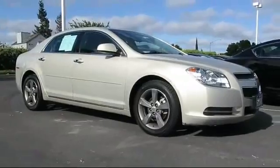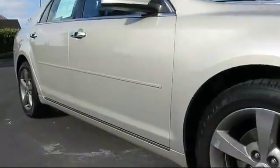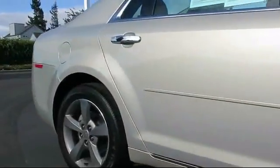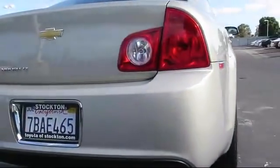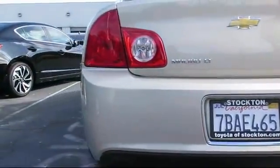And comes equipped with remote keyless entry, steering wheel controls, Sirius XM satellite radio, alloy wheels, CD player, air conditioning, traction control, power windows, side airbags, telescoping steering wheel, and has less than 80,000 miles on the odometer.